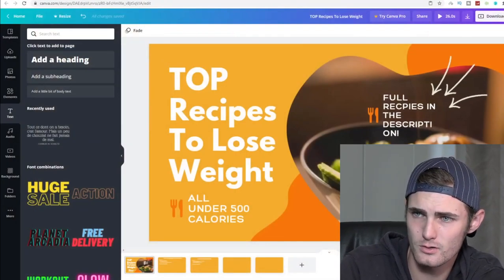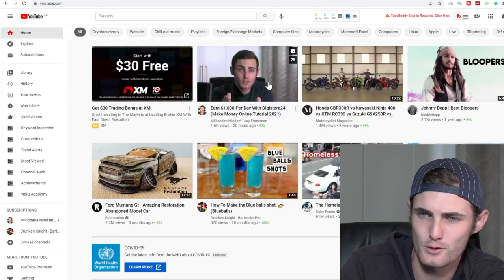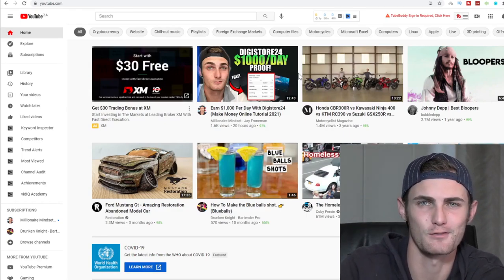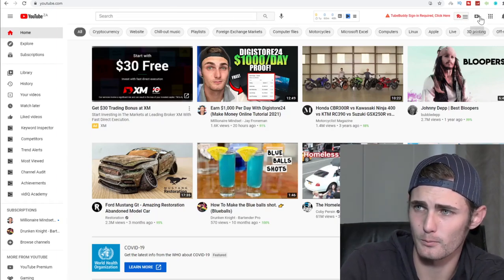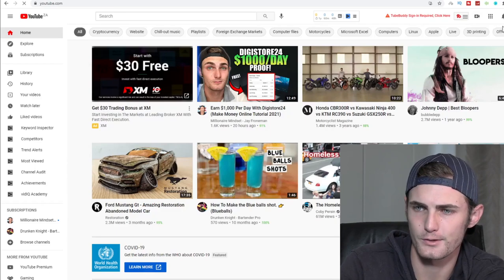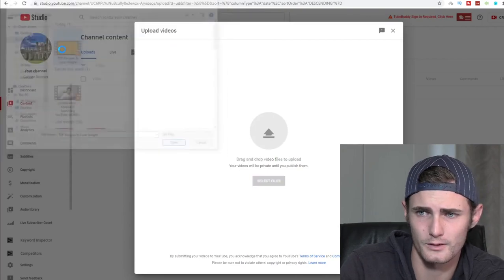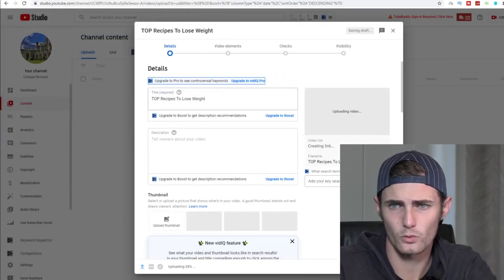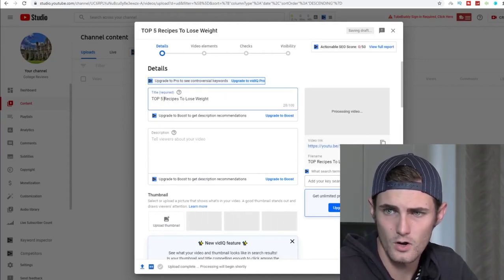Now come over to YouTube. Click the upload button on the top right, click 'Upload Video,' then 'Select Files,' and go to the folder where you've downloaded your top recipes video. For the title, you can go with something like 'Top Five Recipes to Lose Weight.'